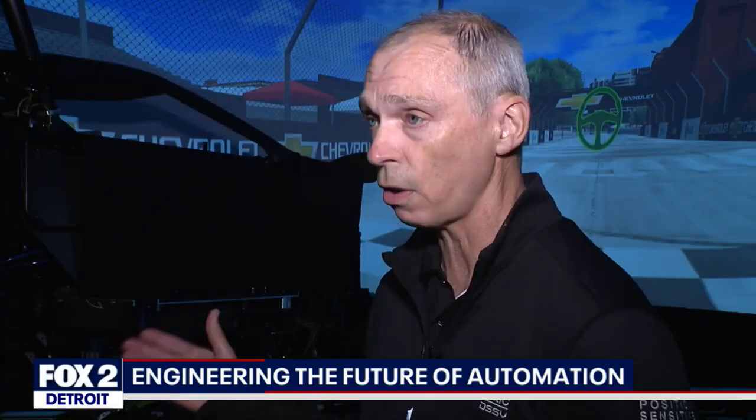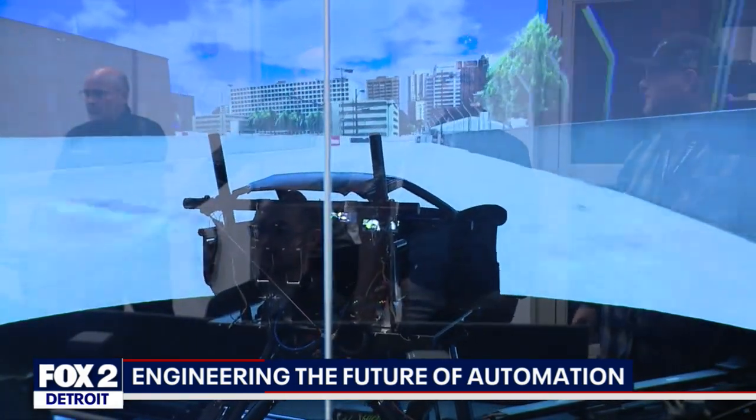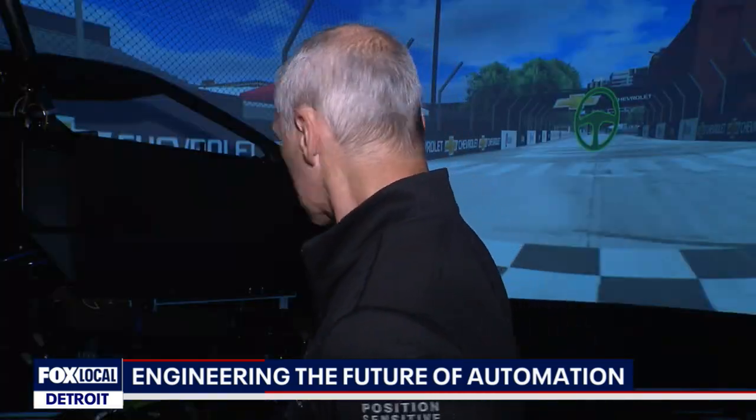The payback comes from others who want to use this tech to gain an advantage. A lot of race teams can come and rent this. Take the Detroit Grand Prix, for example. The entire city track has been imported into the machine, down to the uneven pavement and the tar lines on the road. You can see in the background the scan and the visuals from the Detroit Grand Prix track.